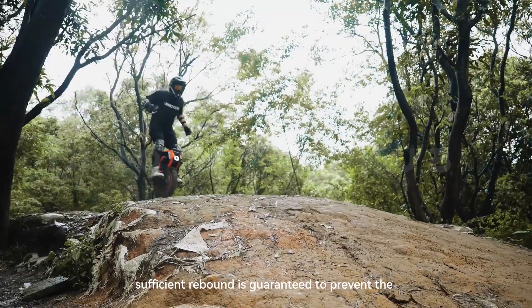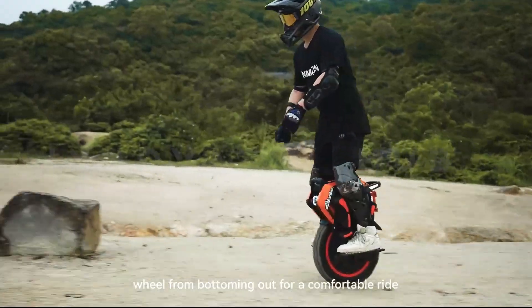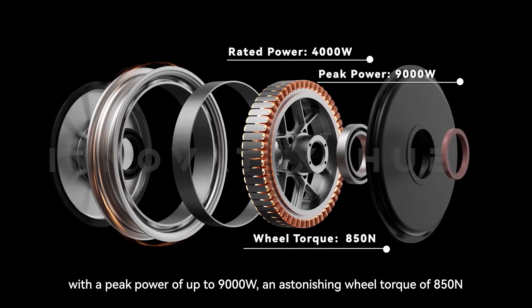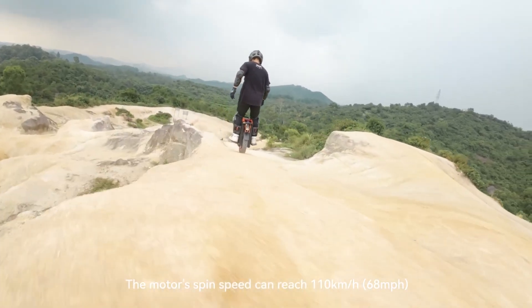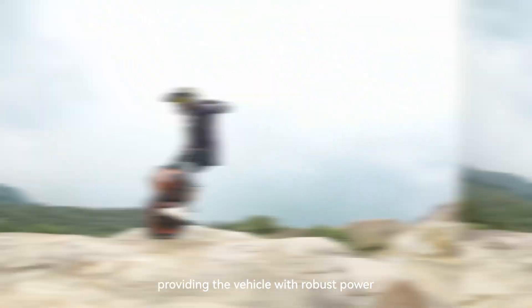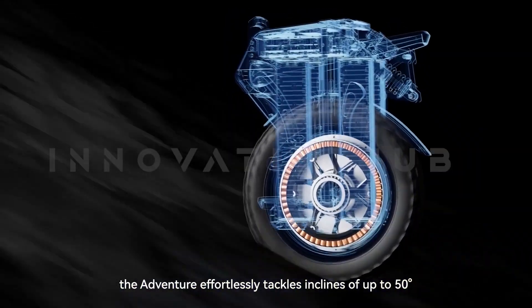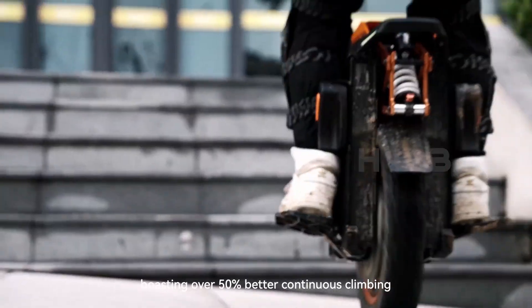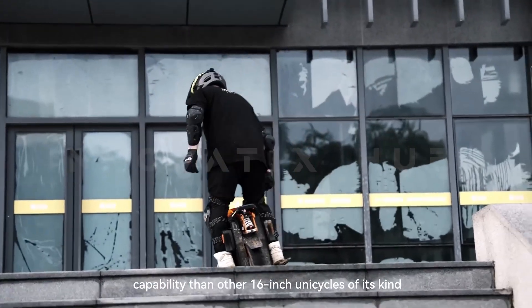Maybe this electric city unicycle is the answer — it promises to take you anywhere you want. It is not cheap, up to $540 on pre-order, but it has some impressive features. It can go off-road, travel up to 120 km on one charge, reach speeds of up to 110 km per hour, and features dual suspension and a 9-kilowatt power engine.